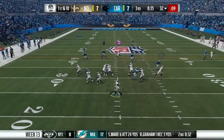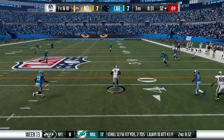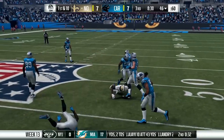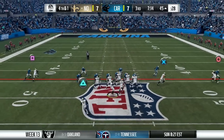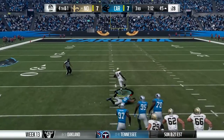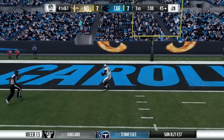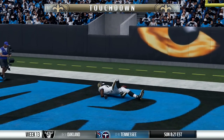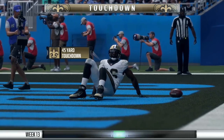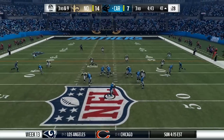3rd quarter action — Saints on offense. Teddy rolling out to his right on the play-action rollout; nobody's open, so he takes off himself, slides before contact and picks up the first down. 4th and 1 on the next set of downs — they go for it. Teddy finds Brandon Coleman on the slant route. Nobody in front of him, and he takes it 45 yards to the house. The Rutgers product, Brandon Coleman, all 6'6 of him, into the end zone. Makes it 14-7 Saints.